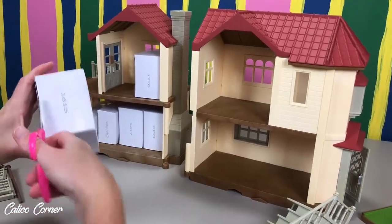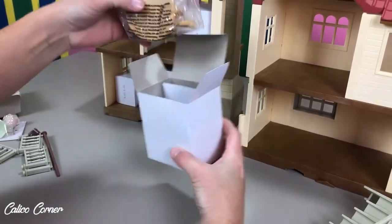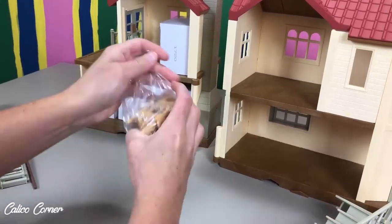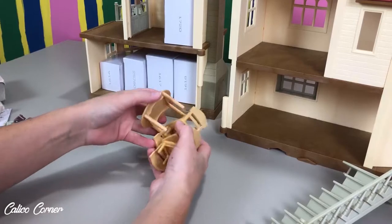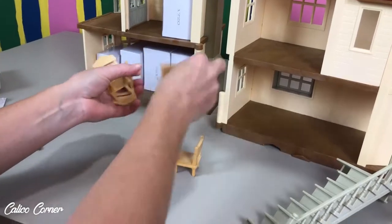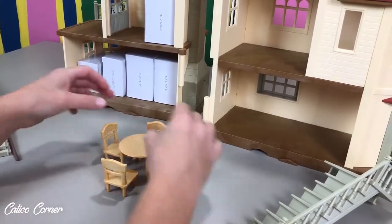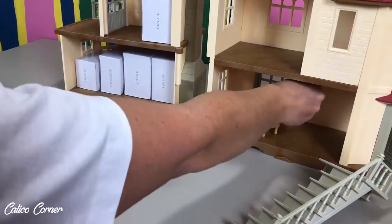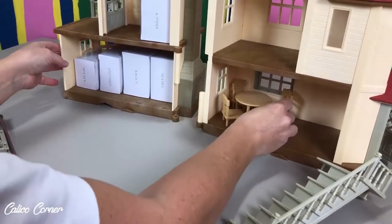I know they've got our little pieces that we want to put in our house. Oh, here's the table! So we've got our little table and four little chairs. Isn't that cute? Maybe we can even just set that right here in the house for now and put our little chairs.